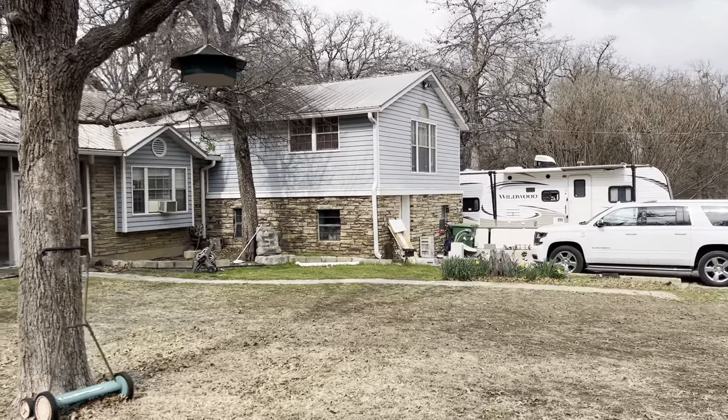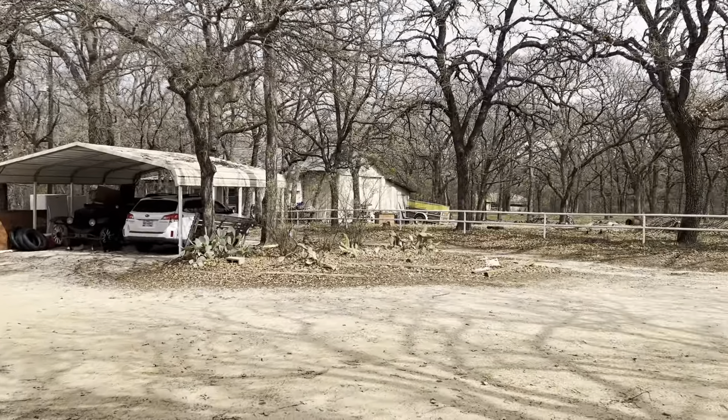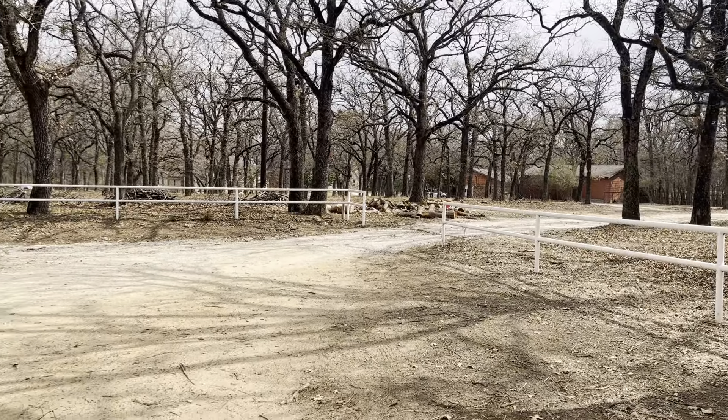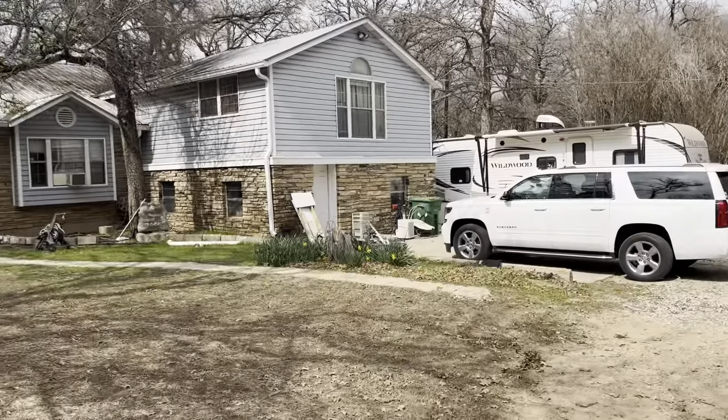I'll just show you around out here — there's just a little bit of cleanup, some scrap that needs to be hauled off. Way out there at the road there's a barbed wire fence that needs to be removed; it's in pretty rough shape. There's also some brush and stuff that needs to be hauled off.